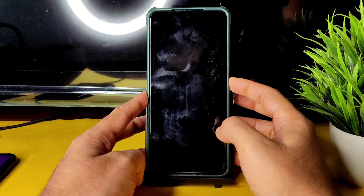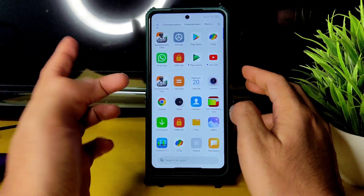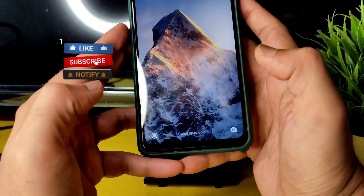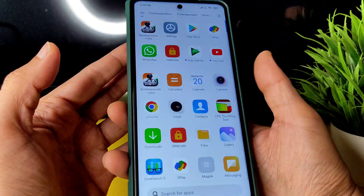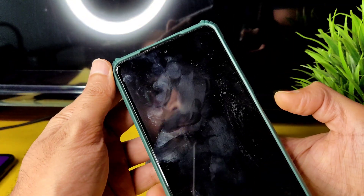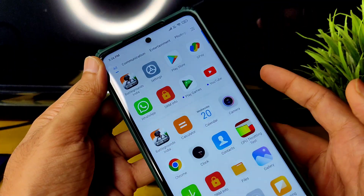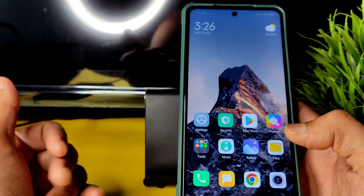Regarding face unlock, it's pretty fast — very quick, as you can see. The fingerprint unlock is also very quick. Just tap the button and it unlocks within a fraction of a millisecond. Basic things are working fine.